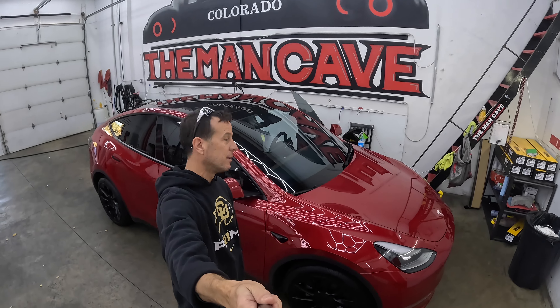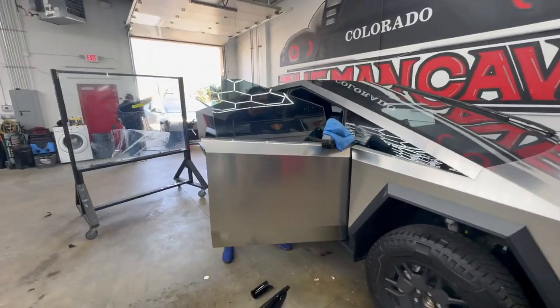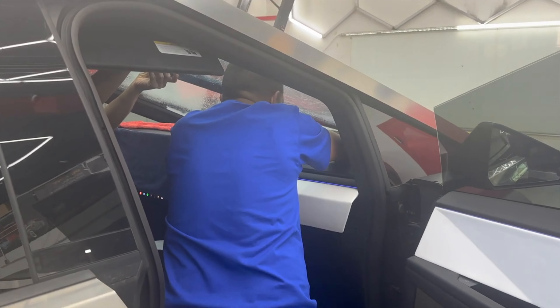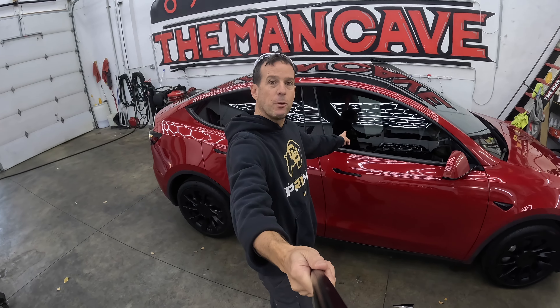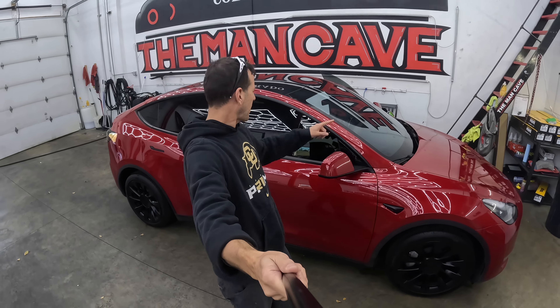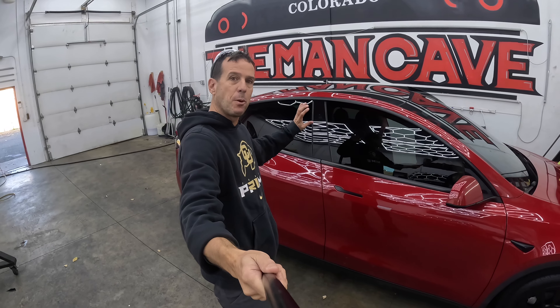And why are we here? I had the Cybertruck in here several months ago, and we did some tinting — 70% tinting on the front windshield — which is fantastic, which is why we've now done this to my wife's car. We've also tinted the front windows, so now the two front windows and the side windows are the exact same tinting as the back, so it matches.